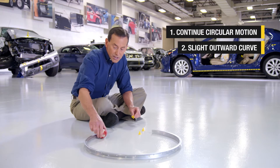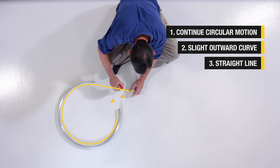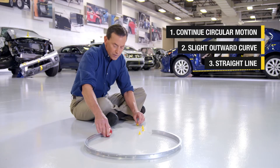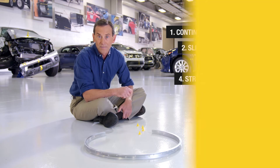Third choice: once it leaves the hoop, it goes in a straight line, maybe comes out this way — that's about pretty straight. Or fourth choice, it does another curve, but curves out in this direction. Make your prediction.